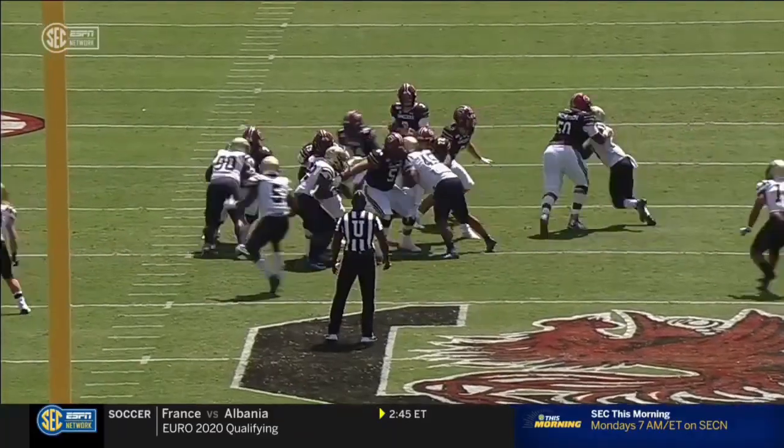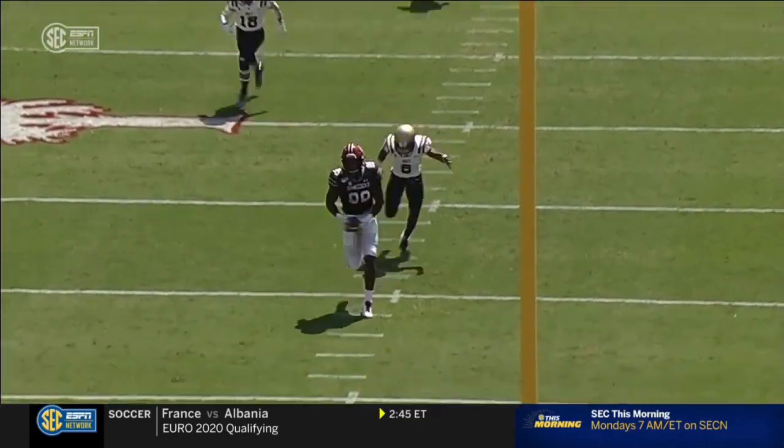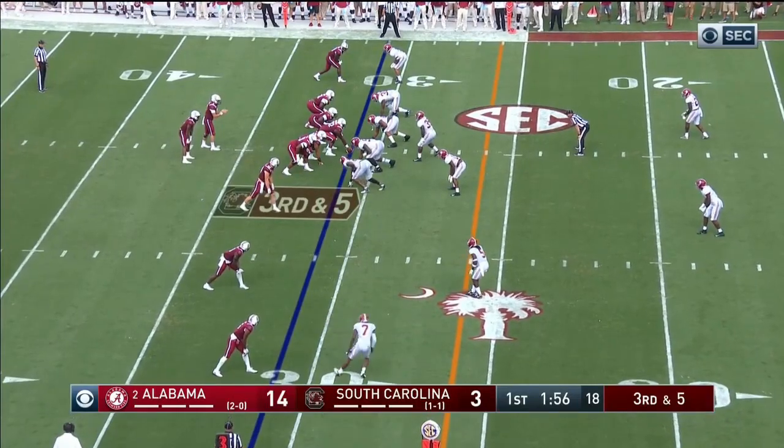Go-to receiver. You get a little play action, suck the linebackers up, get one on one on the outside, and you allow Brian Edwards to just beat his man with pure ability. Trying to get a little closer — go all out.